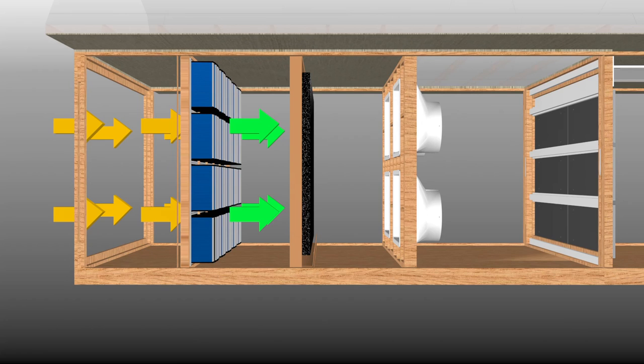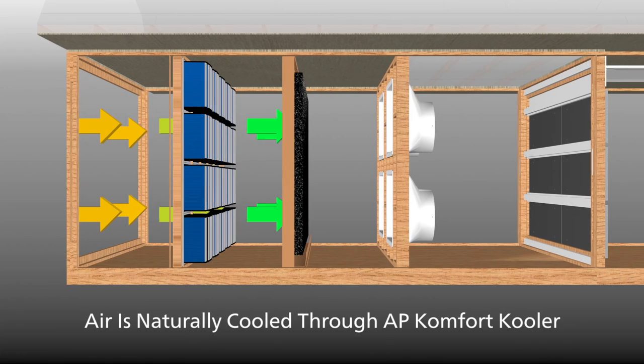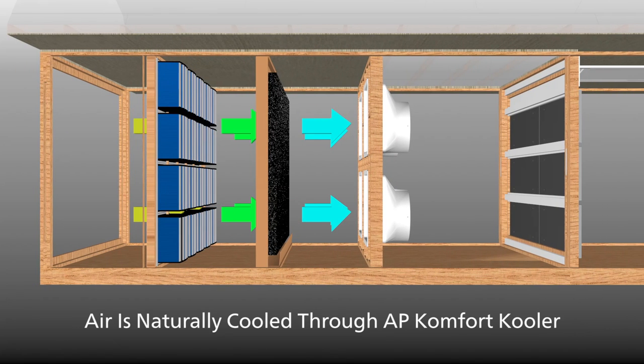CAMFIL filters are performance guaranteed to allow the highest possible airflow while maintaining high efficiency throughout their service life, because they don't rely on electrostatic charge or biocide impregnation. The filtered air then travels to the AP Comfort Cooler, using the natural cooling effect of evaporation to keep the barn at the ideal temperature and limit heat stress.